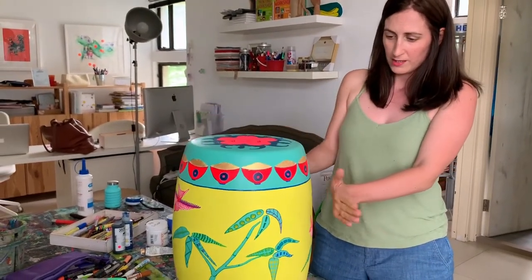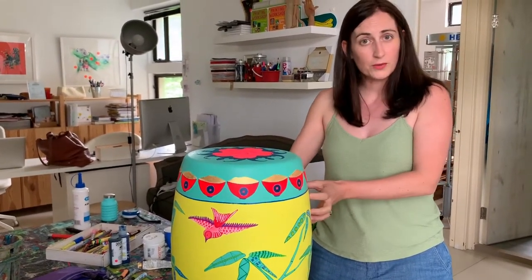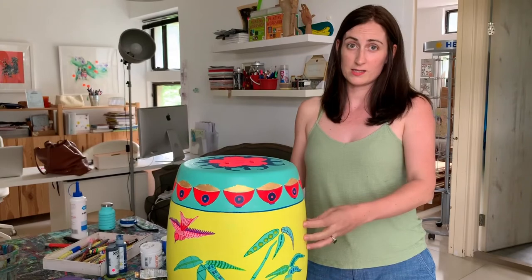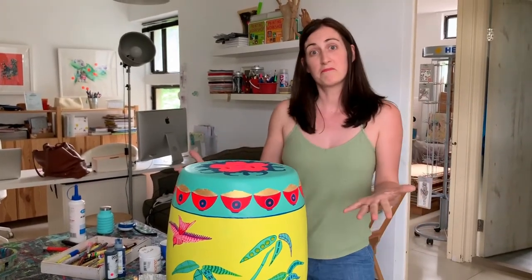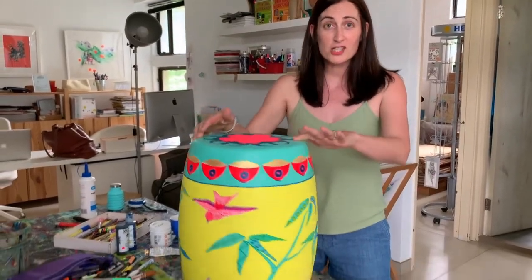Last of all, yellow is one of my favourite colours — I love it. It's bright and bold. I've chosen a lemon yellow, but yellow is also an imperial colour, so it means power, prosperity, and wealth. So there we go — that's my stool for Indigo Living, all finished and done.